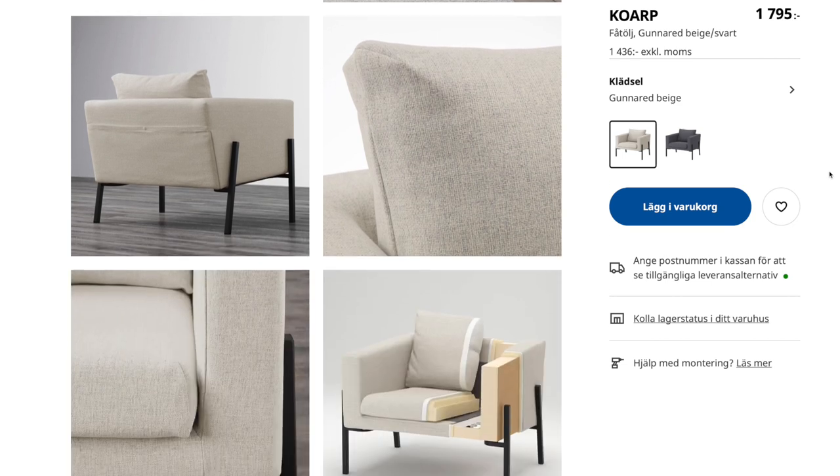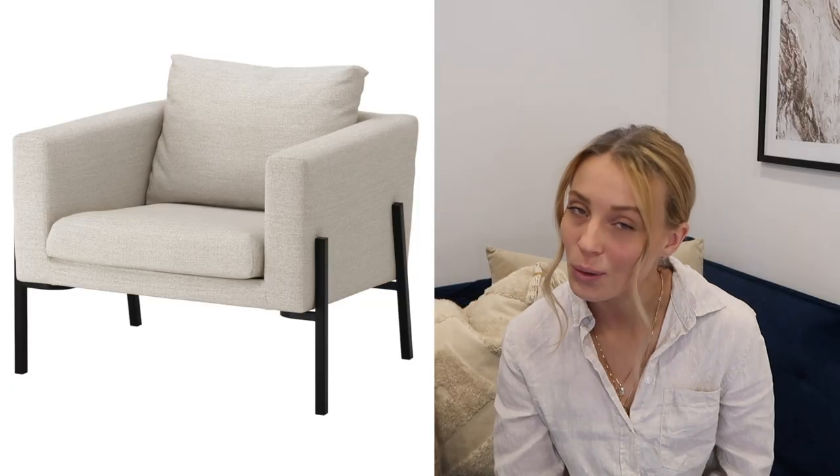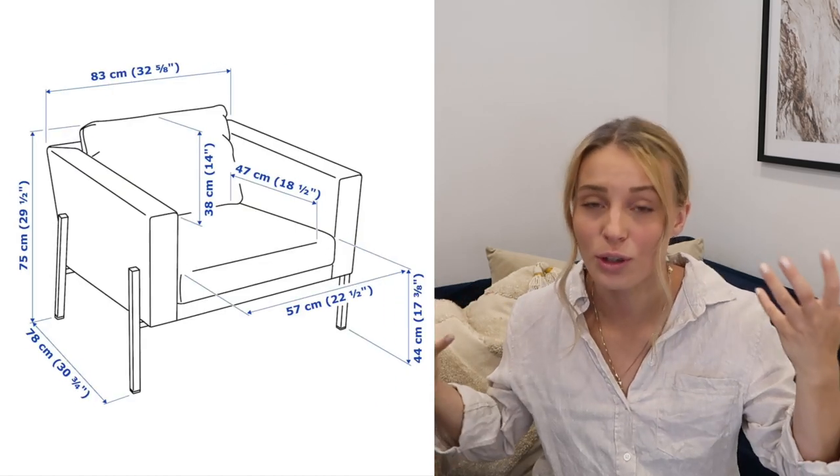Next we have an armchair that I've never seen before on IKEA — it doesn't say it's new in, so maybe it's been around for some time. It's called Kuarp and I'm talking about the beige and black one. I love black accents — I have not grown tired of it. It gives that perfect mix of boldness and still tranquility that the beige provides. It's also really easy to style in any space, and you could combine it with more playful colors if you want. Does it look comfortable? Definitely not, to be honest.